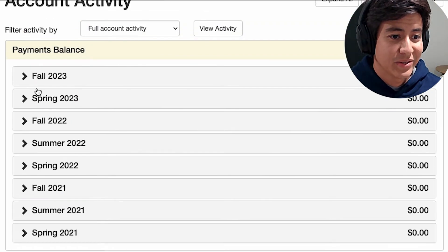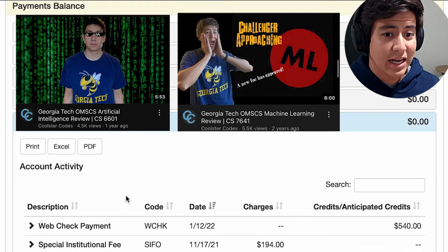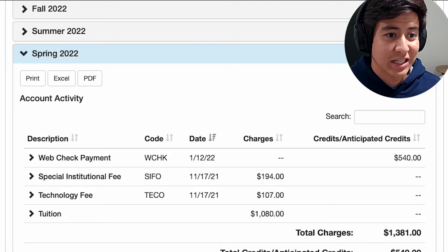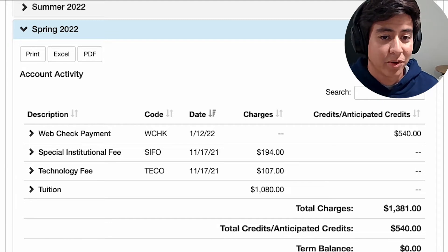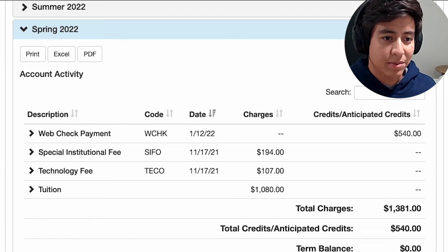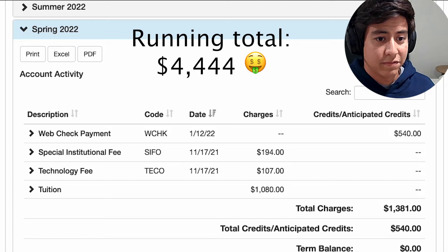Spring 2022 gives me nightmares because I took both AI and Machine Learning at the same time, and that was a killer semester. I would not recommend doing that unless you're really just trying to grind and get out of the program as fast as you can. Honestly, both classes were great. For the tuition, it's just double the amount, same idea with the fees.